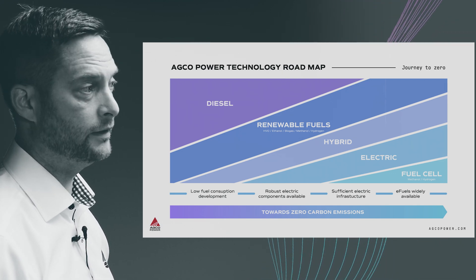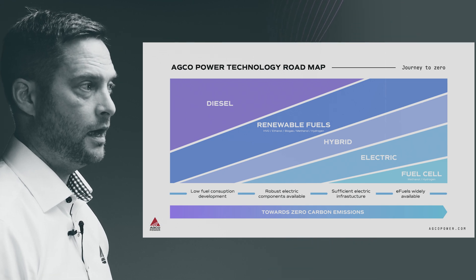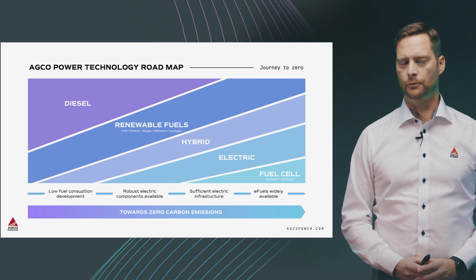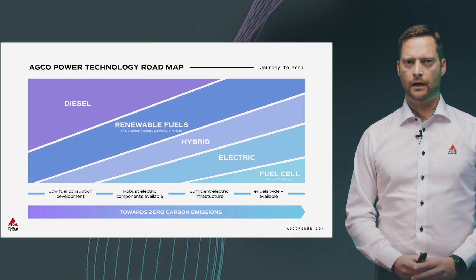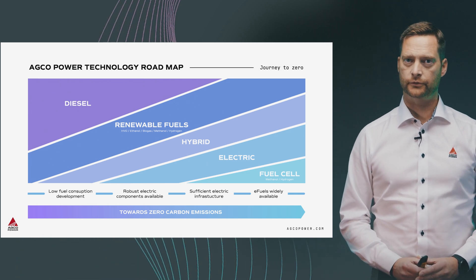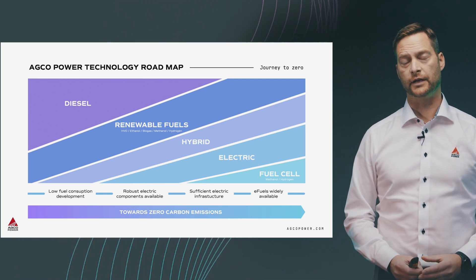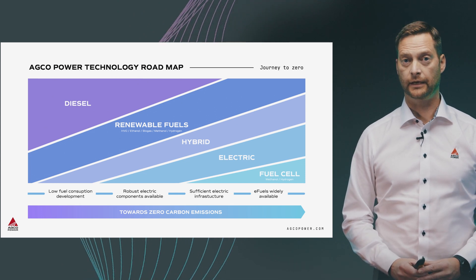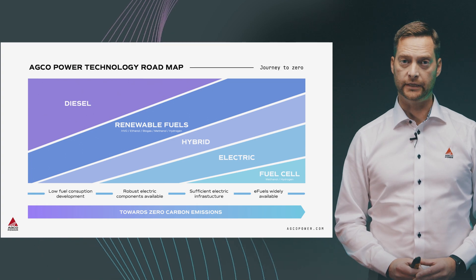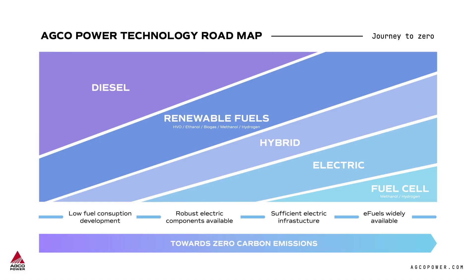When this will be happening is not fully sure yet — it's a little foggy at the moment. Ultimately the market and our customers, the farmers, will decide when the new technologies will be implemented and come into practice. We're looking at each and every one of these, and they are in a prototyping phase, but the future will tell.